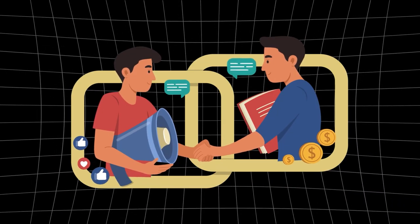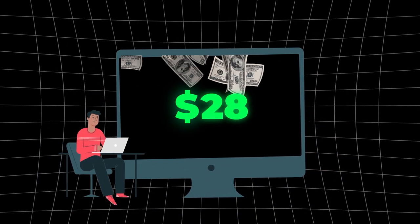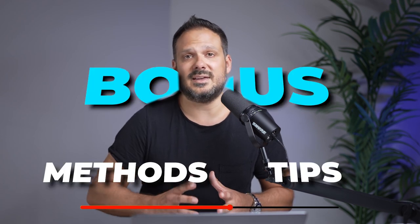This is one of the easiest ways to start affiliate marketing for beginners right now and could make you at least $50 online every day. If you can copy and paste, then you're good to go. And if you stick with me to the end of this video, I'm also going to show you some bonus methods and tips to make even more out of it.